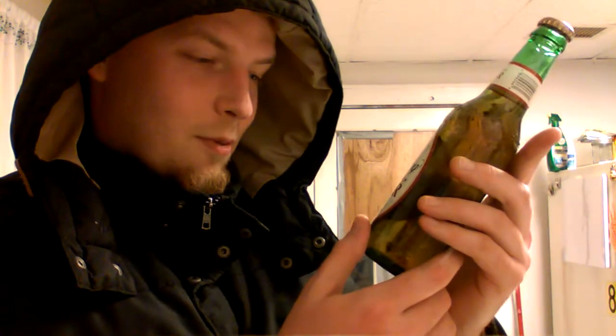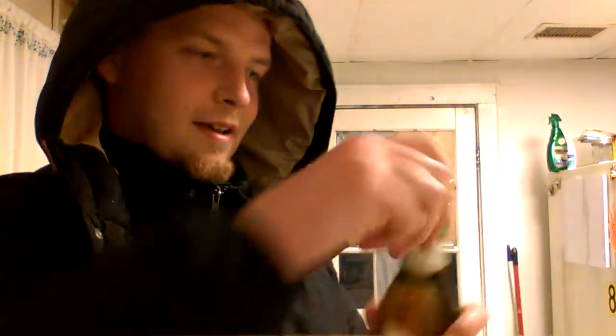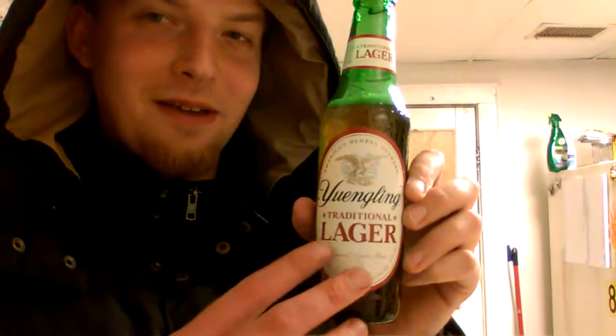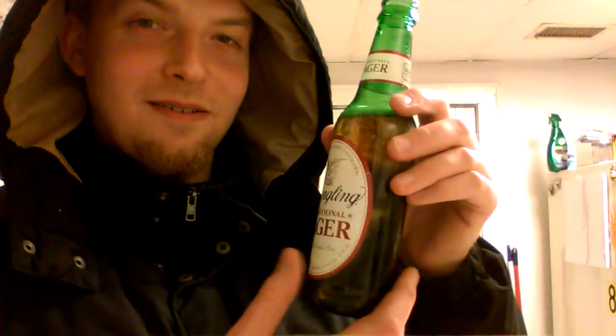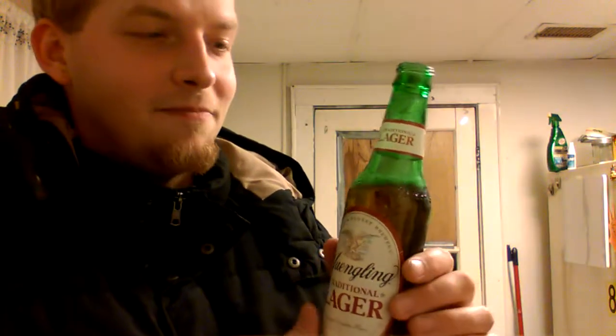D.G. Yuengling and Son Incorporated, Pottsville, Pennsylvania — 12 ounces — America's oldest brewery since 1829, so it's approaching 200 years. It's got about 11 more years to go. I wonder if they're going to change up anything for the 200-year mark, make a fancy bottle for the 200-year anniversary.